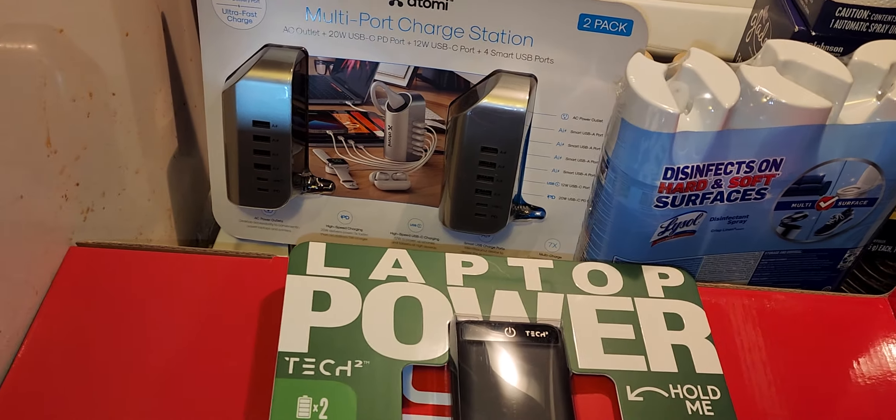I also got these Max brand barbecue pork skins. It's a really big bag and it was $5.62.